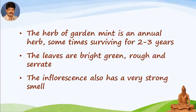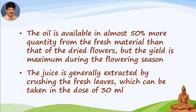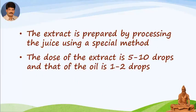The herb of garden mint is an annual herb, sometimes surviving for two to three years. The leaves are bright green, rough and serrate. The inflorescence also has a very strong smell. The flowers contain fine wool, from which menthol, peppermint and camphor are received after processing the raw material. The oil is available in almost 50% more quantity from the fresh material than from the dried flowers, but the yield is maximum during the flowering season. The juice is generally extracted by crushing the fresh leaves, which can be taken in the dose of 30 ml. The extract is prepared by processing the juice using a special method. The dose of the extract is 5 to 10 drops and that of the oil is 1 to 2 drops.